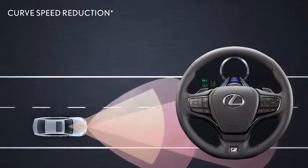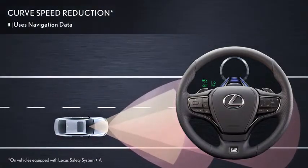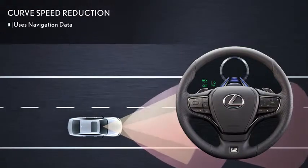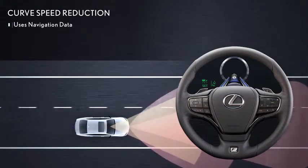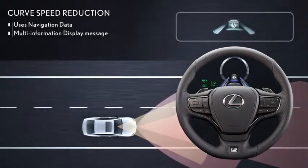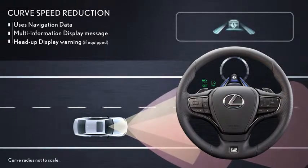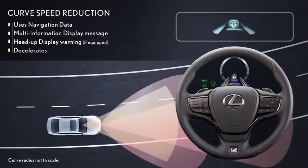On vehicles equipped with Lexus Safety System Plus A, the system can use navigation data to determine if the Lexus is entering a curve too fast. To prompt driver intervention, a warning is shown in the multi-information display as well as in the available head-up display. The system is designed to automatically and smoothly decelerate the Lexus.